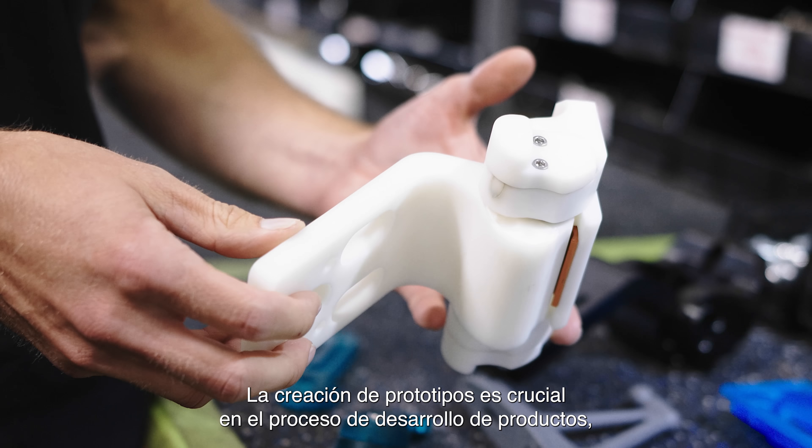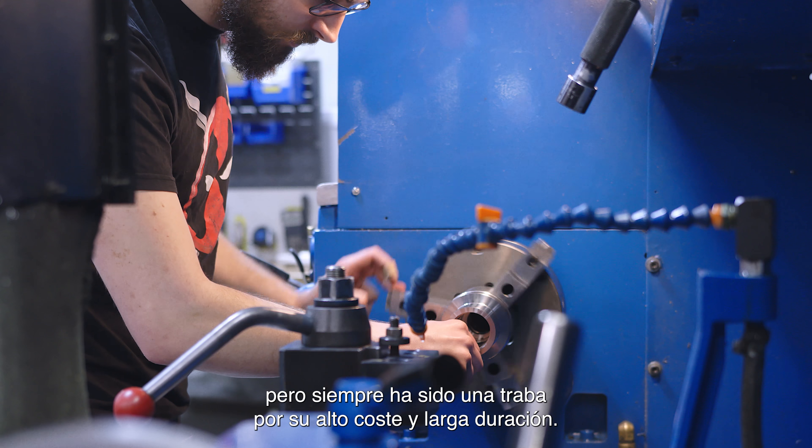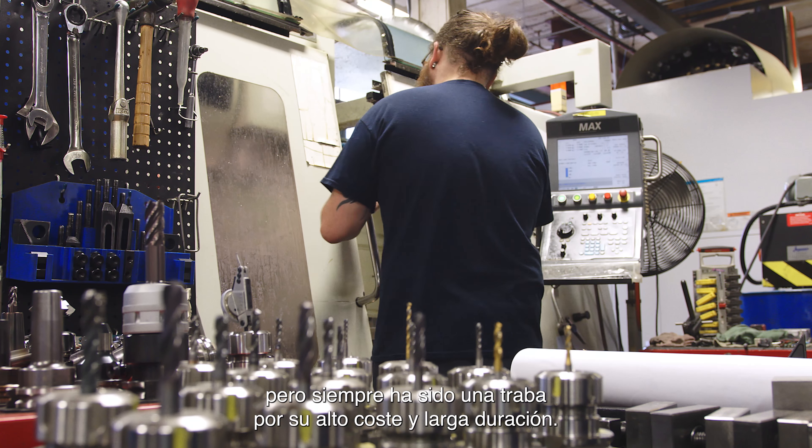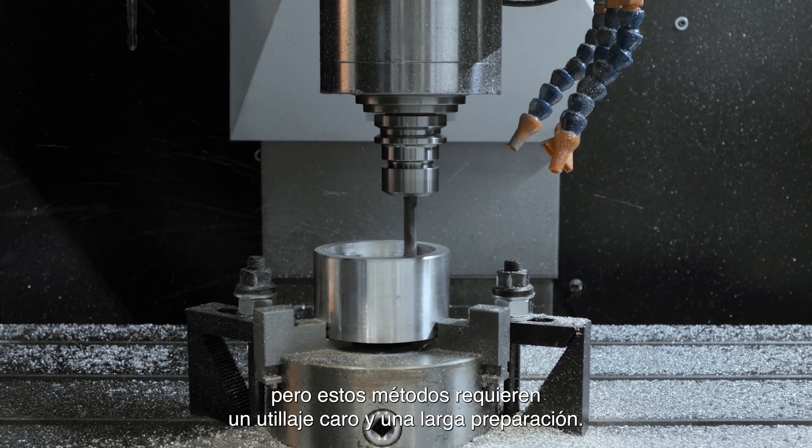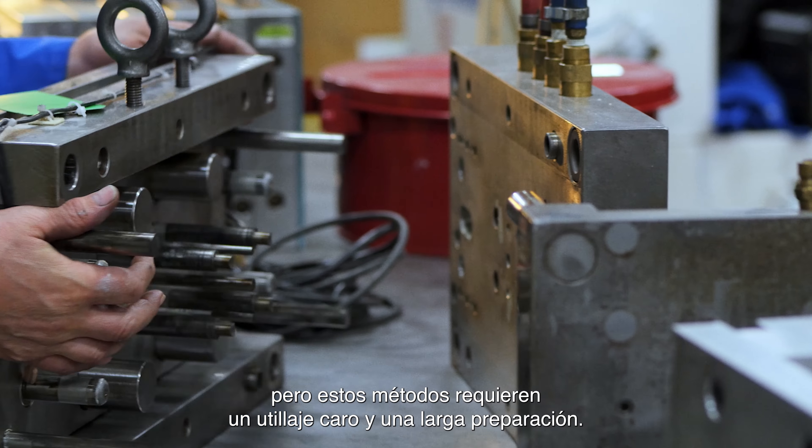Prototyping is a crucial part of the product development process, but traditionally it has been a bottleneck due to the high costs and long lead times. Producing prototypes that look and work like the final product historically requires the same traditional manufacturing processes used to create the final part, but these methods require costly tooling and lengthy setup.